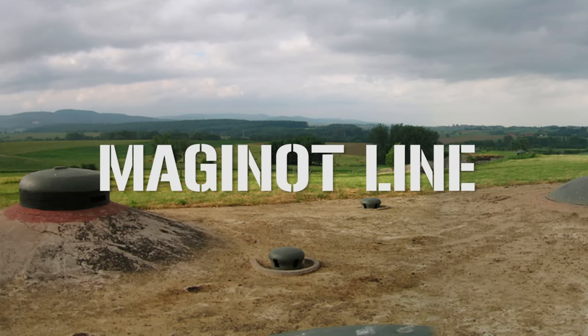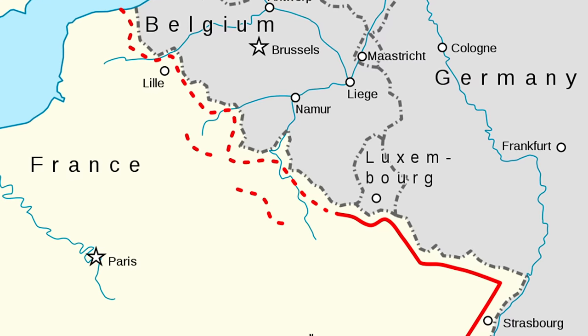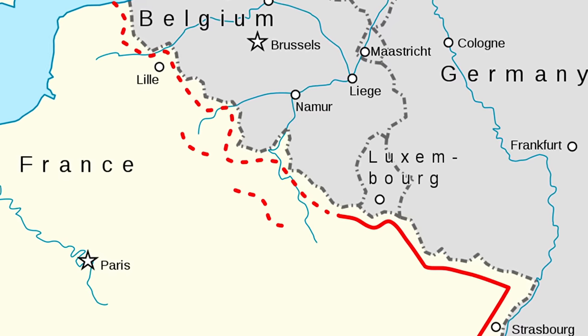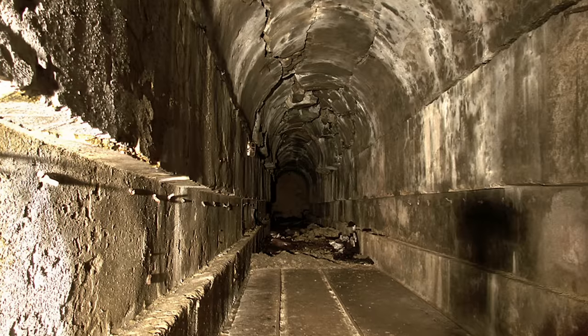The French Maginot Line was a line of concrete fortifications, obstacles, and weapons installations spanning a mind-blowing 943 miles, and it was said to be impassable. Spoiler alert — it wasn't. The Maginot Line was invulnerable to aerial bombings and tank fire. It had underground railways as a backup, and state-of-the-art living conditions for garrison troops, supplying air conditioning and eating areas for their comfort. It was just widely accepted that the Maginot Line was not something that could be broken. The Germans decided, though, that they were going to test that theory.